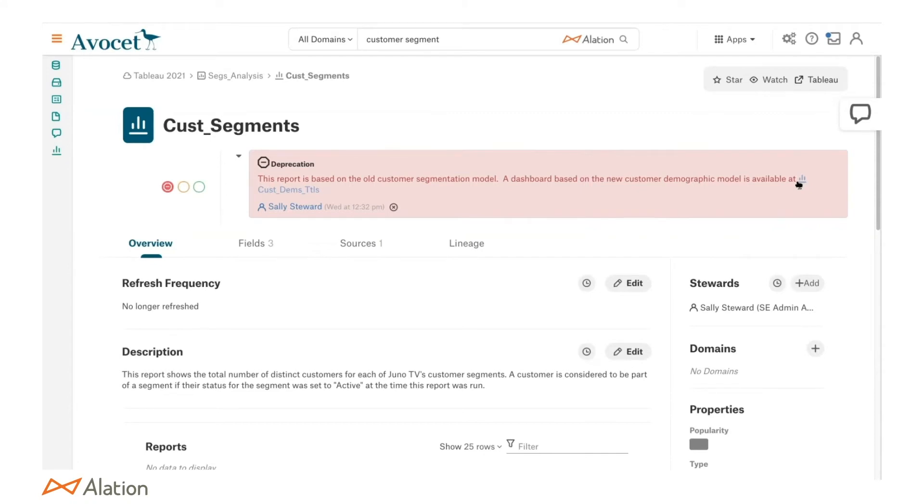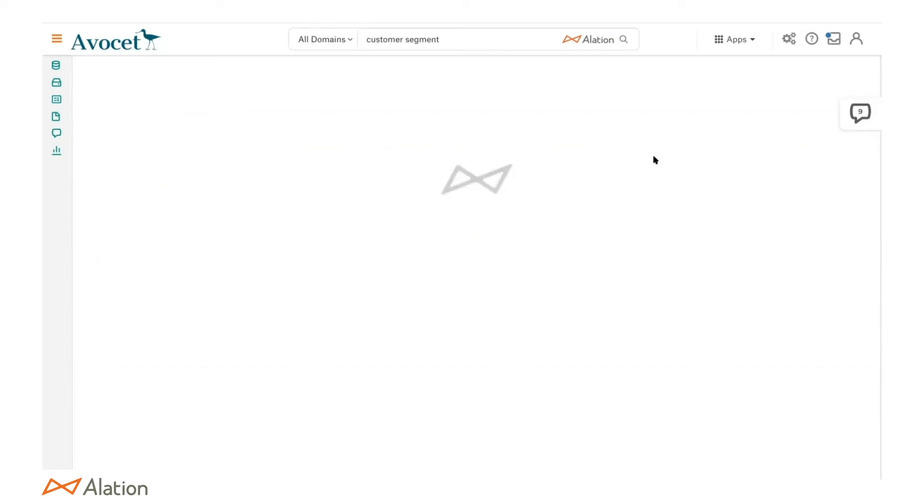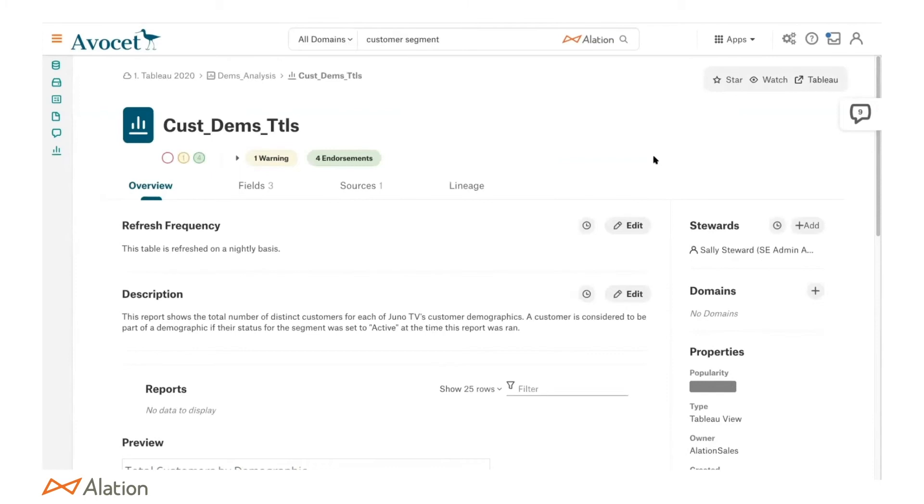This organization I joined has literally hundreds of reports, and if I just go into the Tableau interface I may not understand which is correct or invalid. This report still lives in Tableau, but I would have had a major mistake if I used it. So 'customer demographic totals' — is that the new report we should use? Yes. With Alation I can kick off a workflow review on the glossary term to make sure the correct certified report gets updated, closing the loop on that cycle.